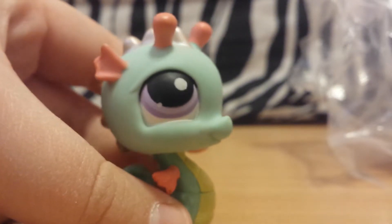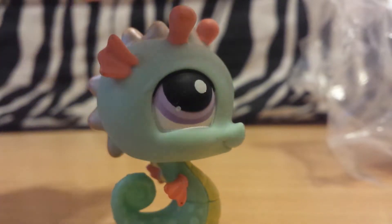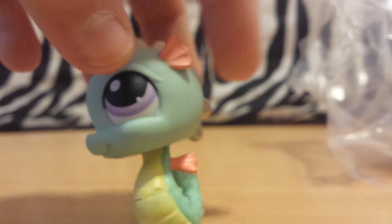The seahorse has this really cool shimmer to it and it's pretty cute. I really love the colors on it — I think it's super cute.